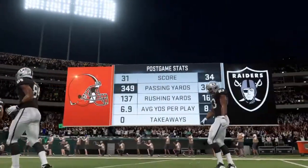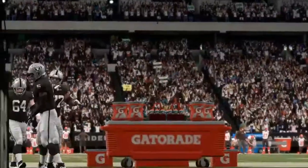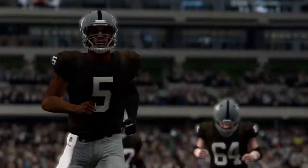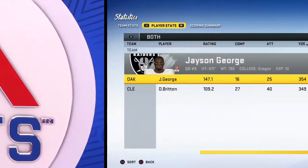For Oakland it's an ideal start as they move to 3-0 now on the young season, and they will hit the road next week for a date with the Philadelphia Eagles.